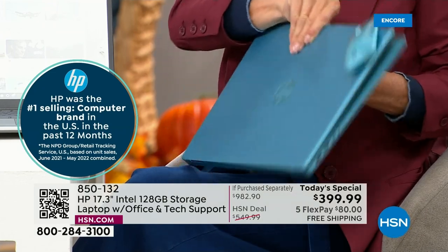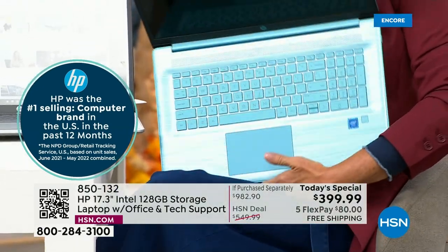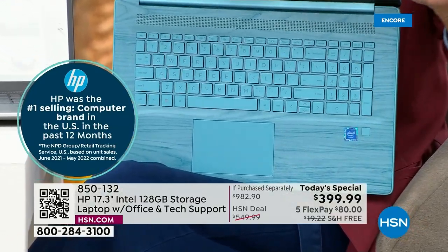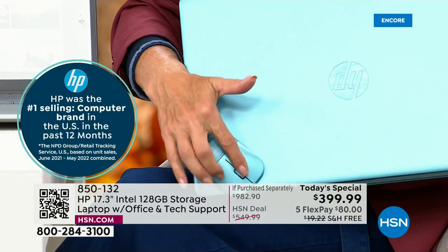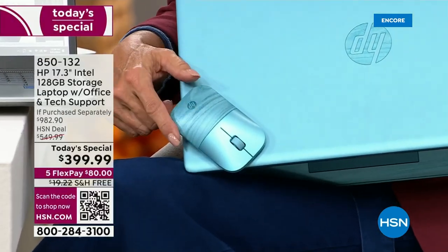The interior is equally as gorgeous. Look how pretty that is — I love the striations. You also get the matching mouse which features that high polished finish, almost a pearlized finish with the striations.